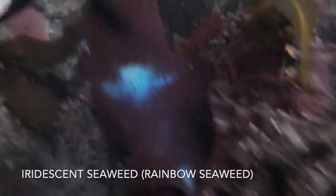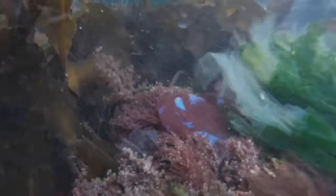This was almost one of the coolest species I saw — check out this iridescent seaweed, or rainbow seaweed. It was so bright and shiny; there were a couple of spots with lots of it. Look at how it just shines in the sun — it was so awesome.